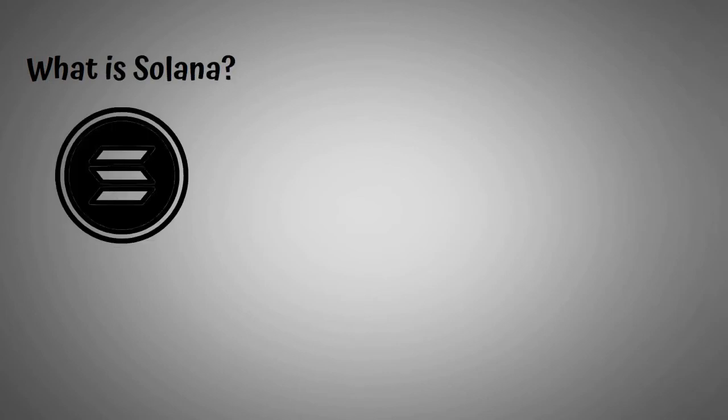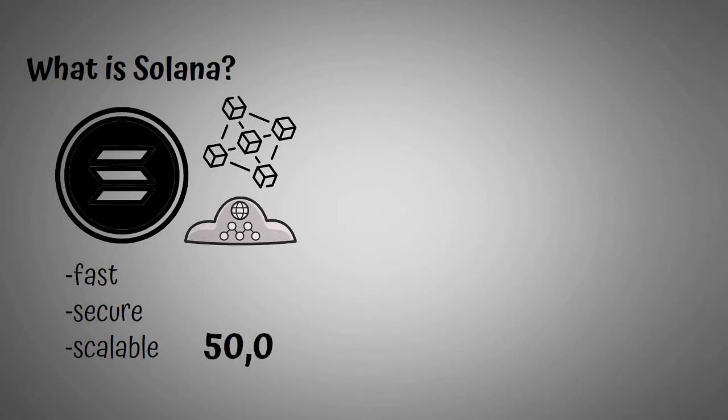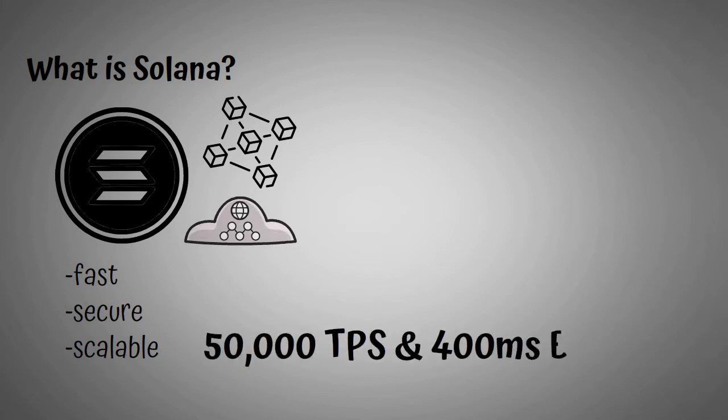Now guys, let's get into it. What is Solana? Solana is a web-scale blockchain that provides fast, secure, scalable, decentralized apps and marketplaces. The system currently supports 50,000 transactions per second and 400 millisecond block times.